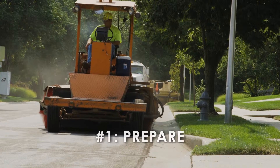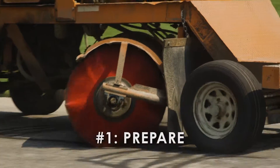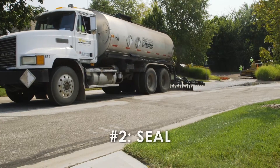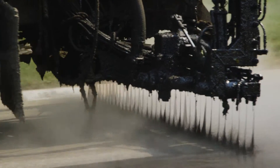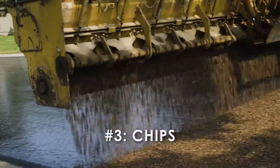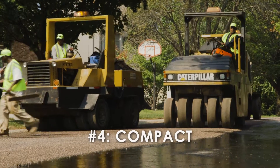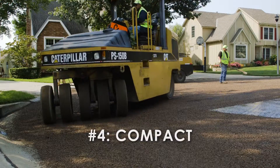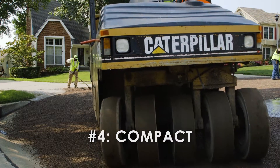First, the streets are cleaned to prepare them for the chip seal. Do not park on the street the day of the application. A mixture is sprayed onto the pavement to provide a seal that fills the cracks. A layer of washed, low-dust rock chips is then spread over the mixture. The chips are then compacted and embedded into the surface by rolling over it multiple times. When possible, this is done one side of the street at a time.